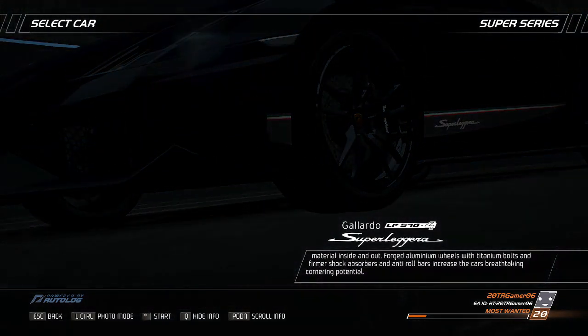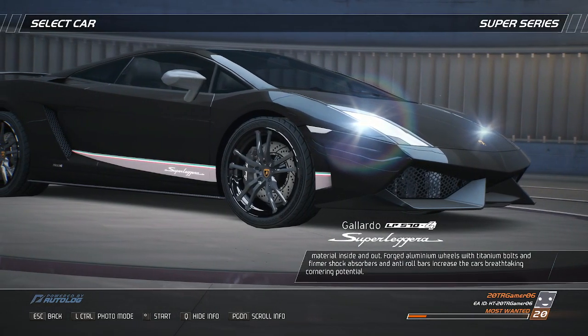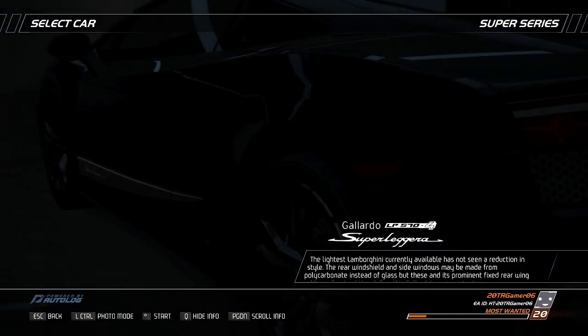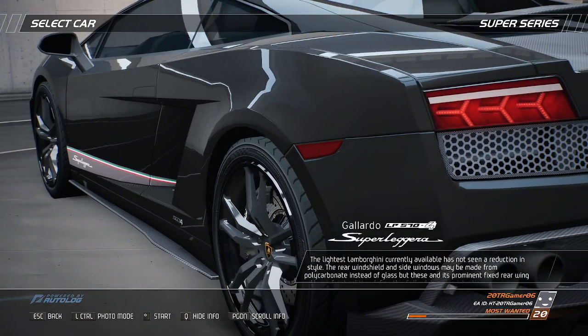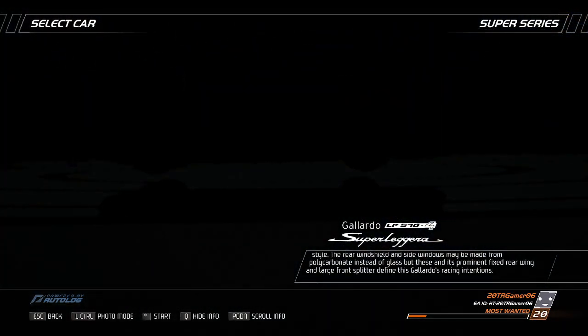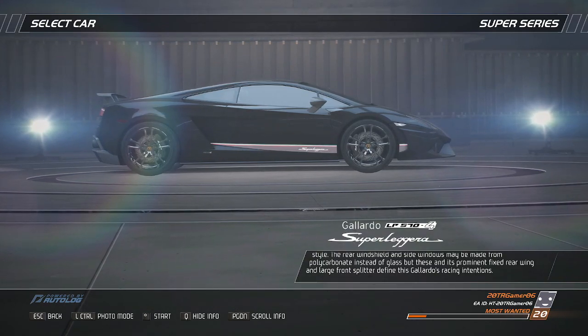Forged aluminum wheels with titanium bolts, and firmer shock absorbers and anti-roll bars increase the car's breathtaking cornering potential. The lightest Lamborghini currently available has not seen a reduction in style. The rear windshield and side windows may be made from polycarbonate instead of glass, but these and its prominent fixed rear wing and large front splitter define this Gallardo's racing intentions.